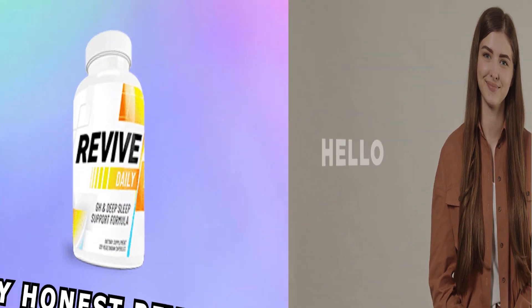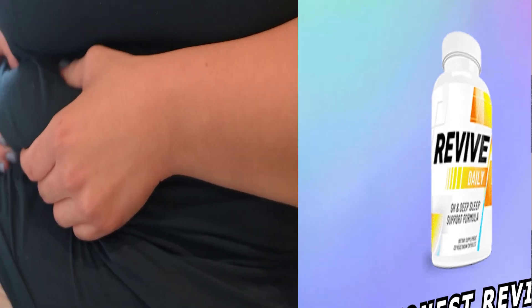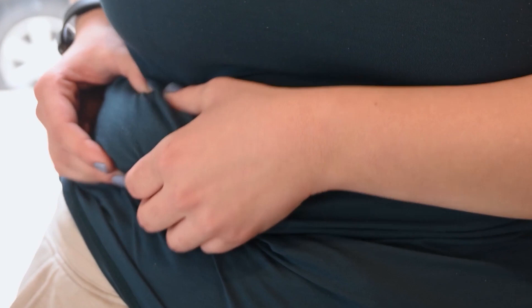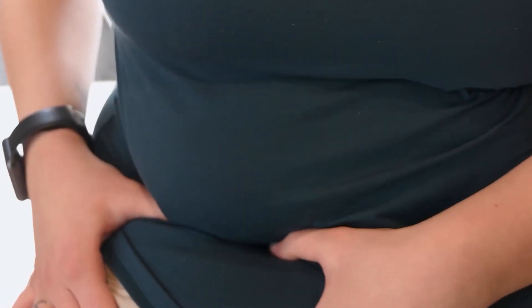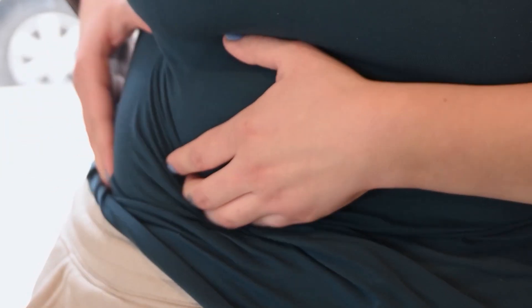Hey everybody, today let's talk about the Revive Daily Supplement. I have some things to share with you, and I hope you stay tuned because there will be a lot of discussion about the Revive Daily going on in this video. I also have something really important to share with you, so stay tuned until the very end.